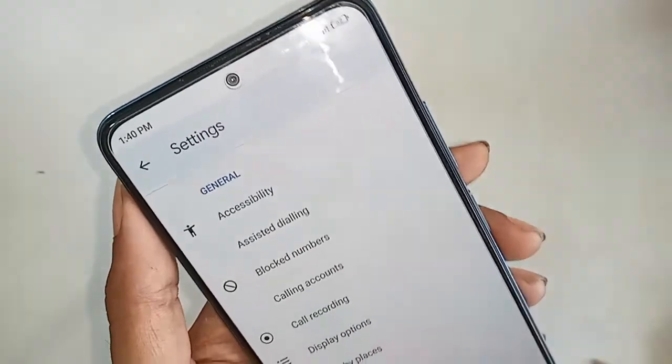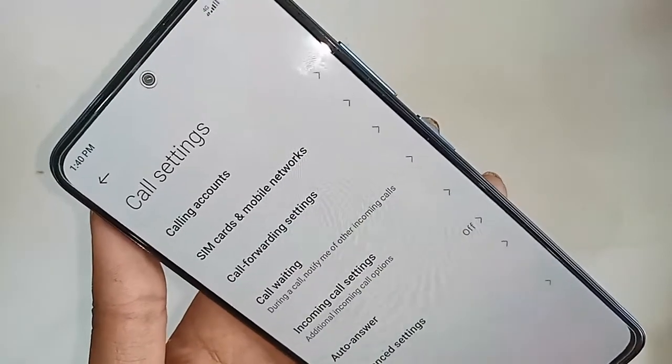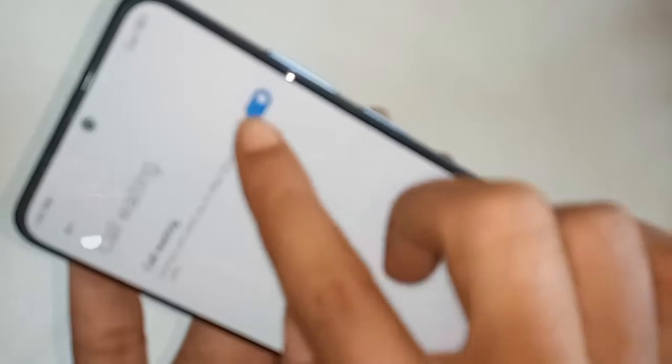After clicking on the three dots, select the option 'Call Settings', then click on Settings. It will present you with many options. From here you'll see an option called 'Calling Accounts' — click on it, then you will see the 'Call Waiting' option.